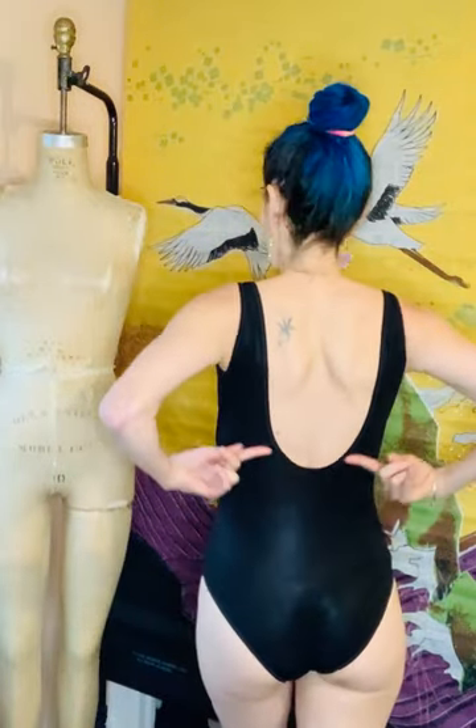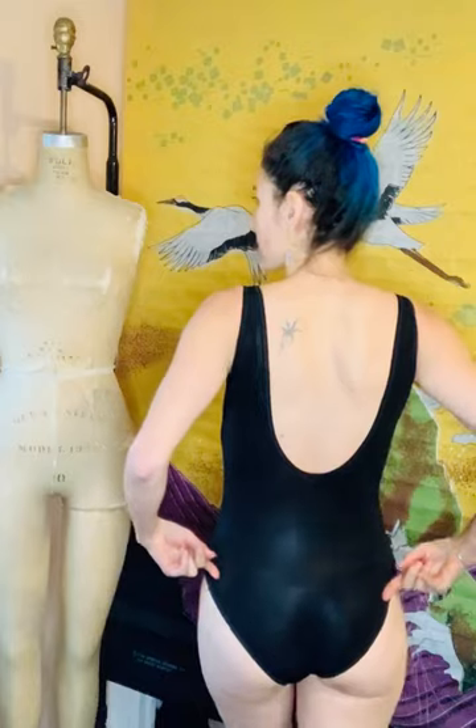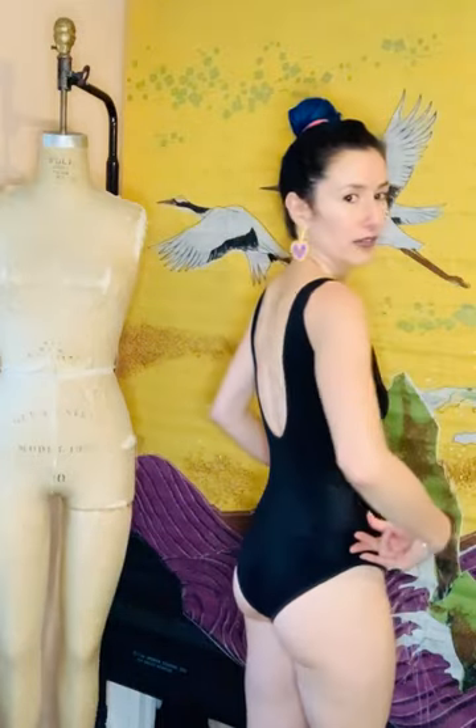So I worked together with the pattern maker in our factory in Manhattan to get this one made. I love it — it's so streamlined. It has a built-in shelf bra, a scoop long back, and pretty generous cheek coverage. It's great for diving, paddle boarding, and surfing.